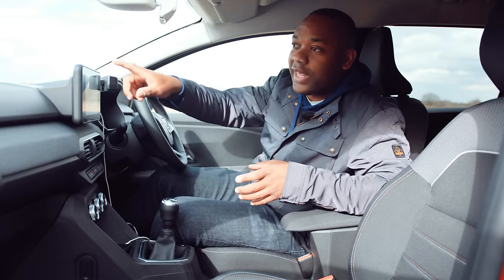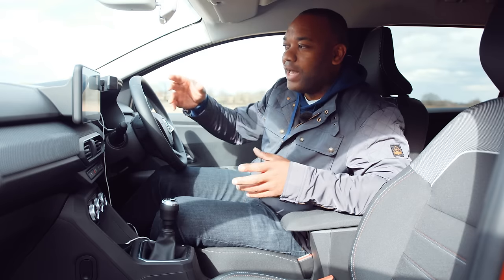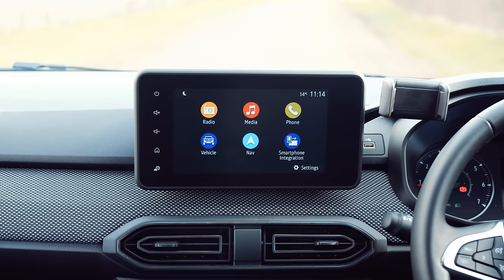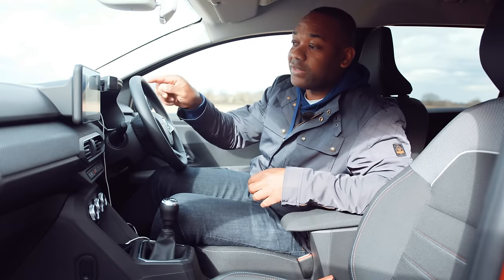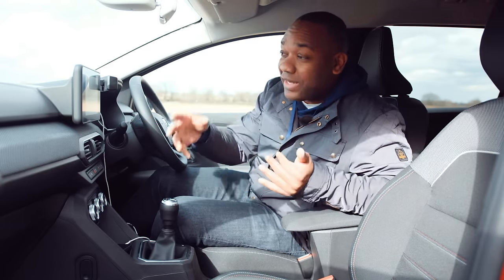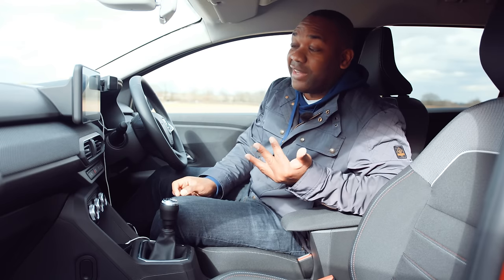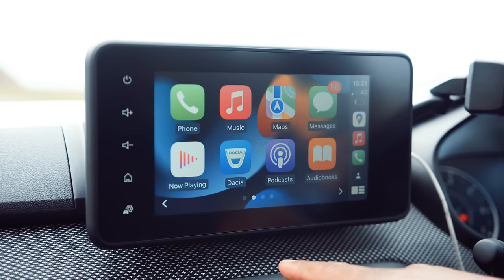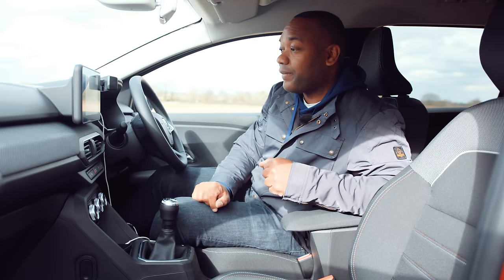Things get more complicated with the infotainment system. On entry-level cars you get no screen at all — just a place to clip your phone and two speakers, which is a little mean. The mid-range spec has an eight-inch display and four speakers. The top level adds a built-in navigation system, which is what's in this car. The screen is not very high-res but it's easy to see, and you're mostly going to use Apple CarPlay and Android Auto, which works reasonably well. There's even wireless Apple CarPlay — very nice.